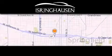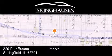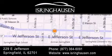Thank you for considering Isring Housing Imports for your next new or pre-owned luxury vehicle. If you have any questions, please visit our website, give us a call, or stop by our dealership. We are conveniently located in downtown Springfield at 229 East Jefferson. We look forward to serving you!